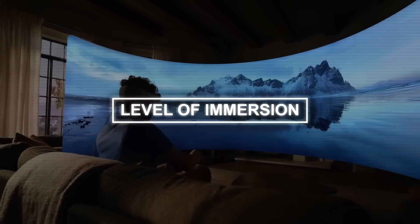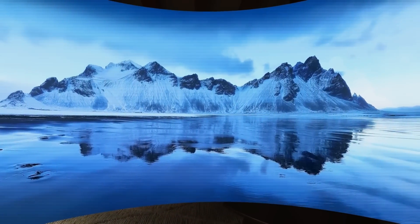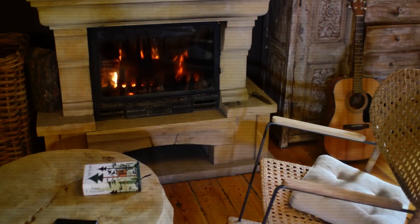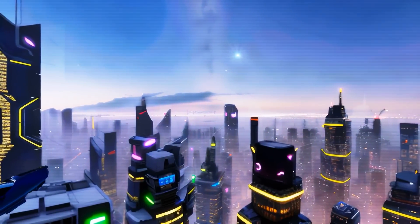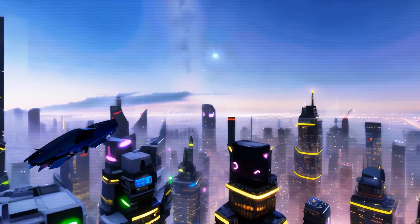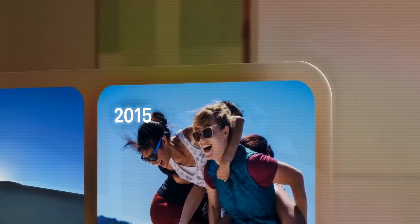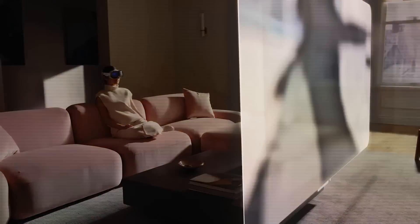You can also control your level of immersion while using environments, which are immersive 3D spaces that you can customize and share with others. For example, you can create a cozy living room environment with a fireplace and a couch, or a futuristic cityscape with flying cars and neon lights.